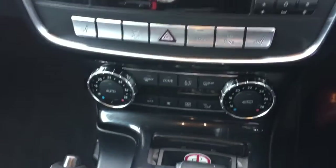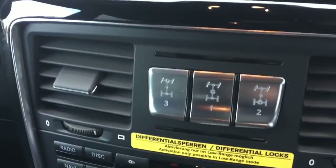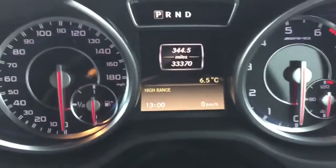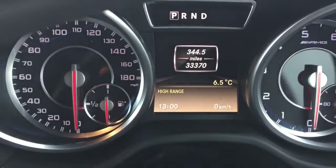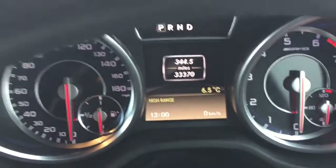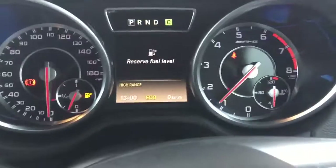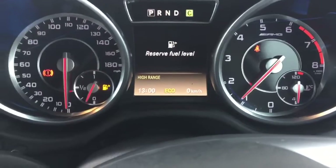We'll start her up. Dual zone climate control, controls, diff locks, Mercedes screen showing precisely 33,370 miles. Sounding absolutely fantastic — that's only what an AMG 63 does.